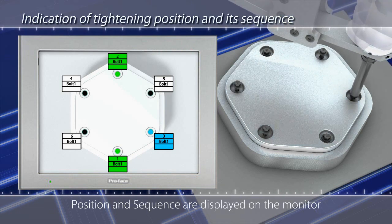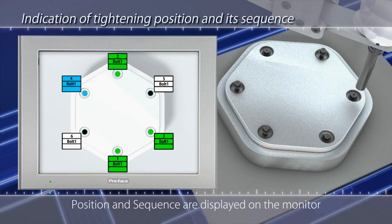The tightening position and tightening sequence are displayed on the monitor, so the operator can easily follow the process.